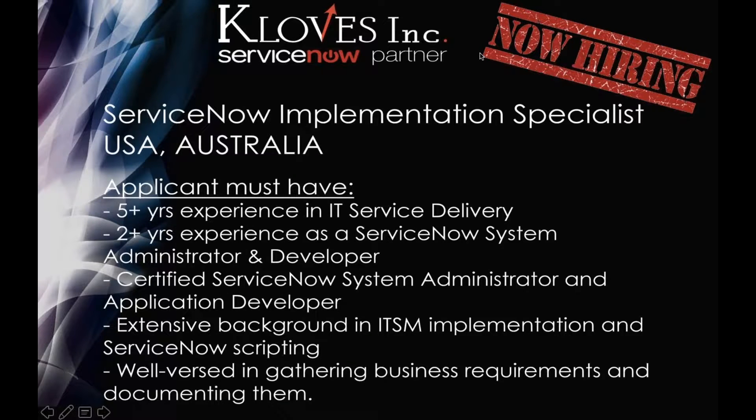We are currently looking for a ServiceNow implementation specialist. If you are interested or know of anyone who would be interested, please feel free to email me at lara@clothesinc.com. The email will be up at the end of the presentation.